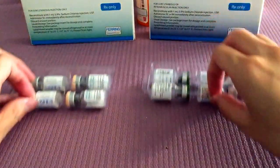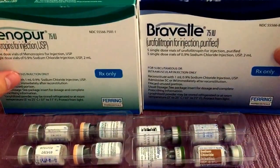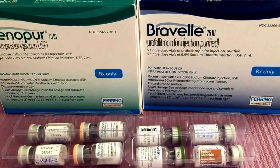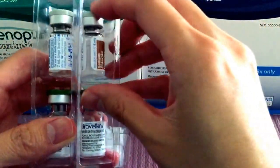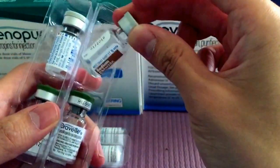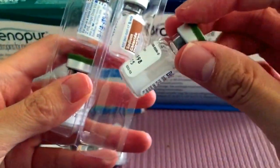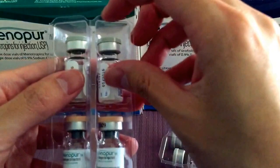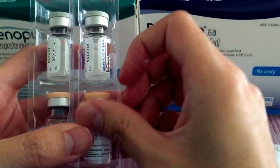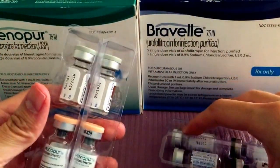Other types of stimulation drugs are Menopur and Bravel. These are often used together, or you can also use Menopur with Folistim — it really depends on your protocol. Each one comes with vials of water and vials of powder. The same goes for Menopur: you have your waters and your powders, and these basically get mixed together and then injected subcutaneously.